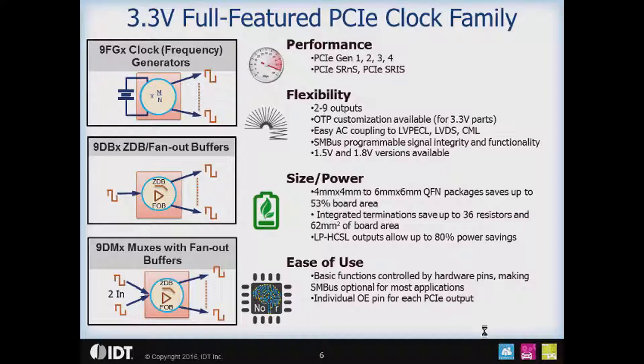OTP customization can be tailored to your particular needs. For more power-conscious applications, 1.5 and 1.8 volt versions of the parts are available. The 3.3 volt family ranges from a 4x4 millimeter to a 6x6 millimeter QFN. These save up to 53% board area compared to IDT's legacy 3.3 volt current-mode devices such as the 9DB803. The integrated terminations allow you to save up to 36 resistors, representing 62 square millimeters of board area. Low-power HCSL outputs allow up to 80% power savings on the 3.3 volt parts, with even more savings possible using 1.5 or 1.8 volt versions.